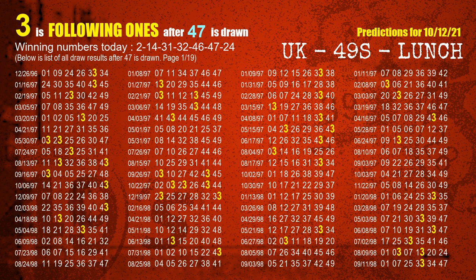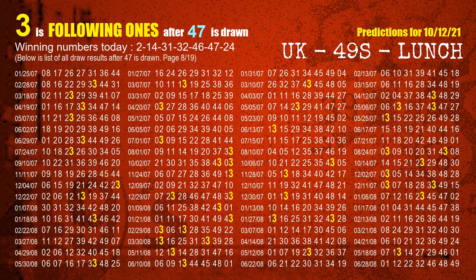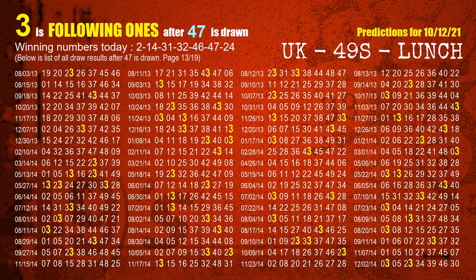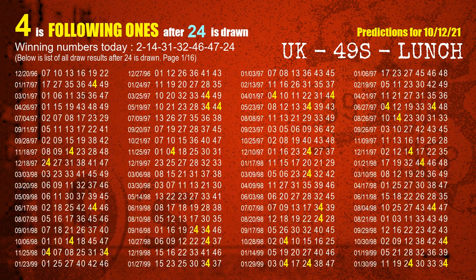The sixth winning number is 47; the most frequently following units digit is 3 when 47 is the winning number in the last draw. The booster winning number is 24; the most frequently following units digit is 4 when 24 is the winning number in the last draw.